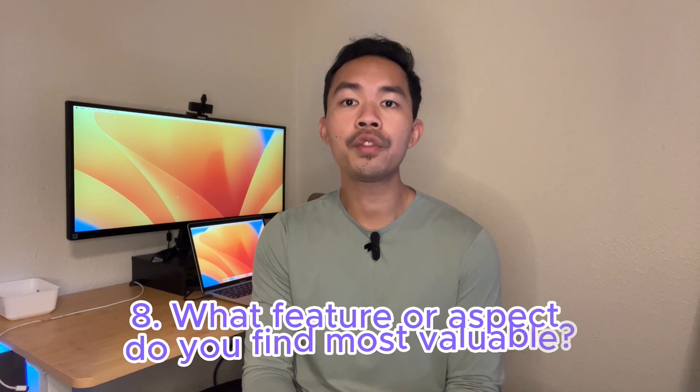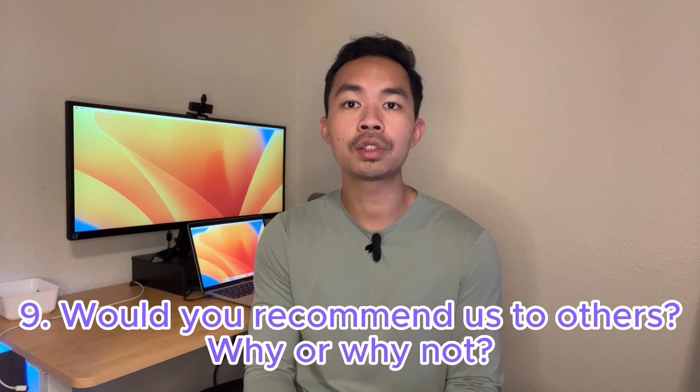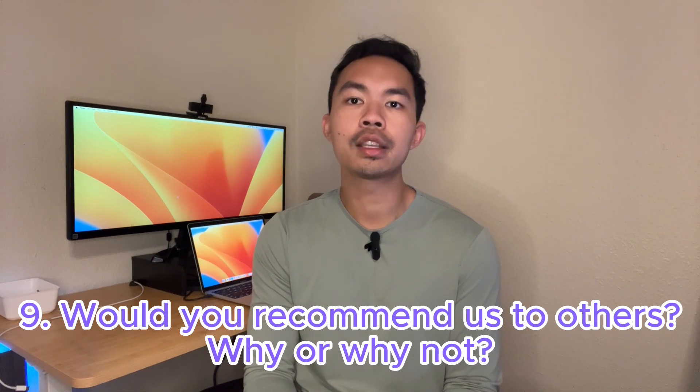Seventh: 'Have you used anything similar? If so, how does it compare?' — This gives you insights into your competitive position and how customers perceive you. Eighth: 'What feature or aspect do you find most valuable?' — This helps identify what makes you stand out. Ninth: 'Would you recommend us to others? Why or why not?' — This measures customer satisfaction and loyalty, known as the Net Promoter Score (NPS).